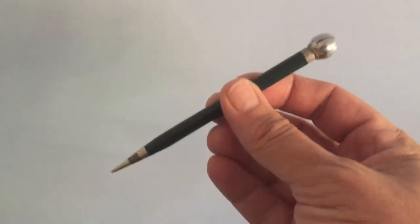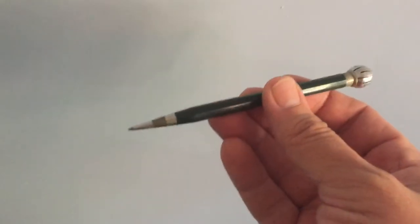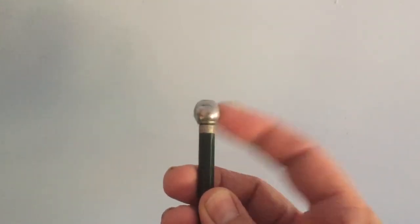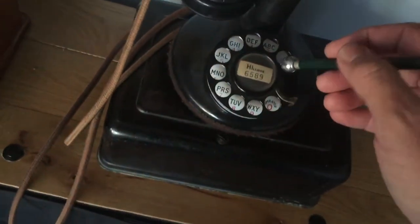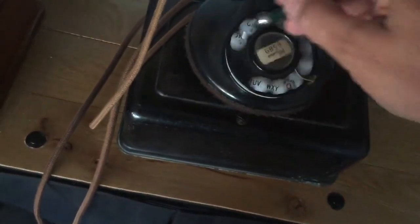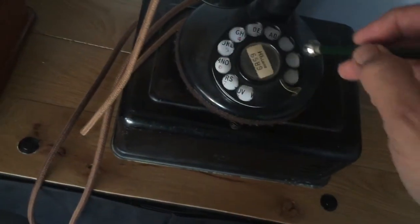Hi. This is a mechanical pencil that can also be used to dial a phone, like a little spinning ball on the other side. It was my grandmother's. So if you had to dial a phone a lot, this would be handy, because you just stick it in and you can just zip around and dial the phone number.